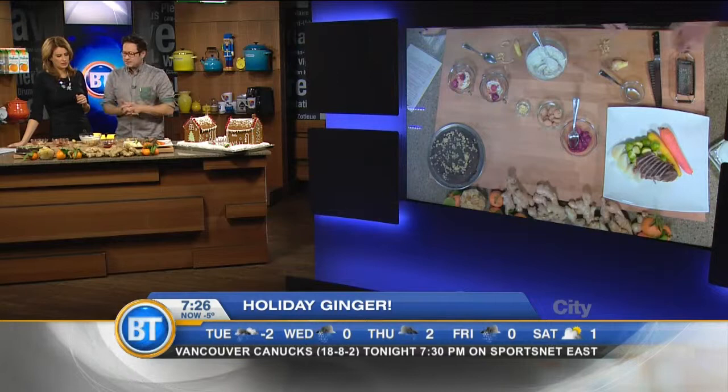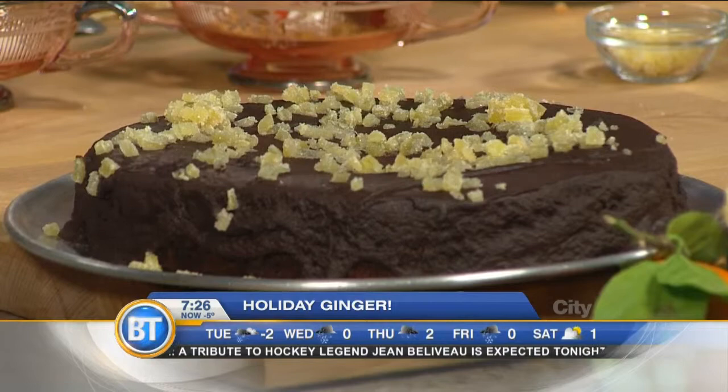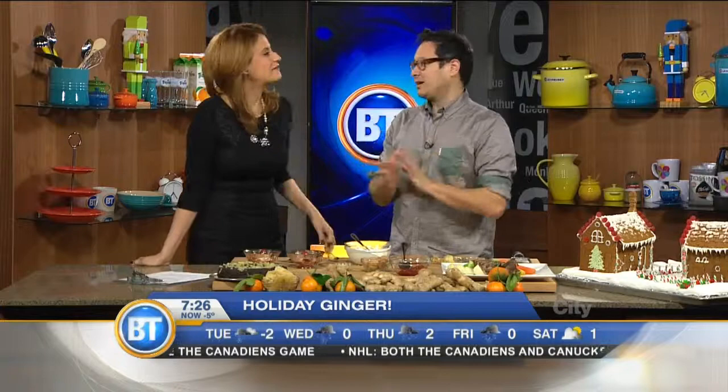This chocolate gingerbread cake is like a soft, gingerbready cake that we've topped with chocolate ganache and a little bit of candy ginger — great for the end of a meal to help you digest. Lots of ginger throughout, and not just for digestion — ginger is good for many many things, and it also tastes delicious.